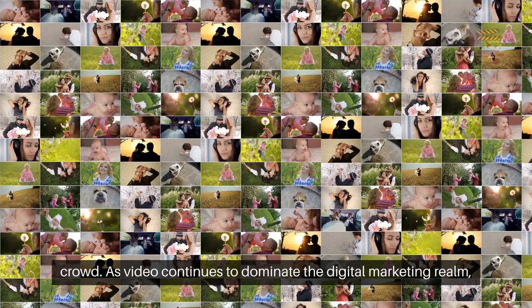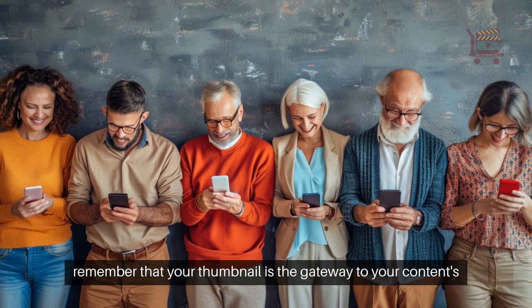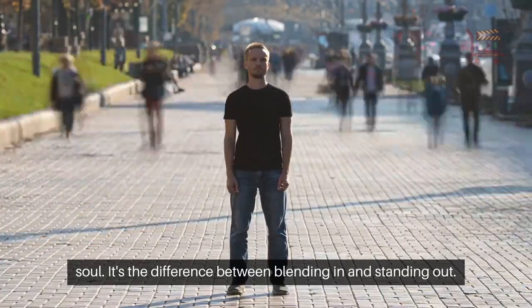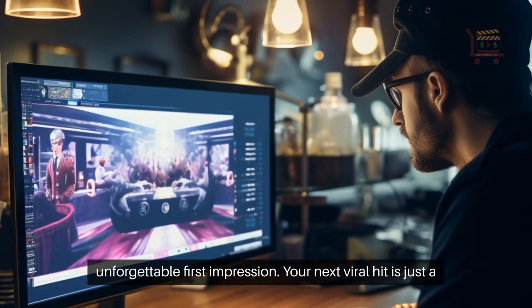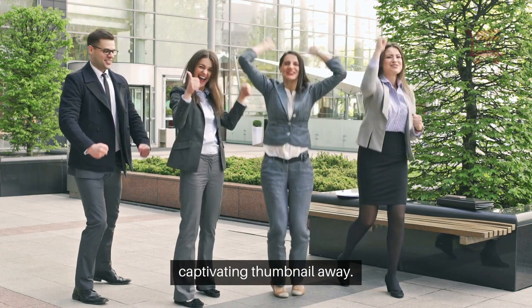As video continues to dominate the digital marketing realm, remember that your thumbnail is the gateway to your content's soul. It's the difference between blending in and standing out. So take the reins of creativity and let your thumbnails make that unforgettable first impression. Your next viral hit is just a captivating thumbnail away.